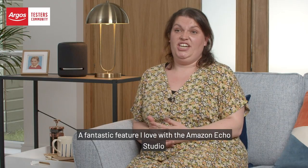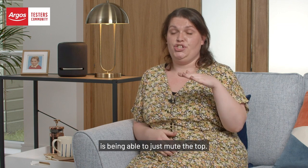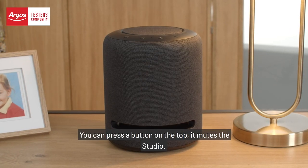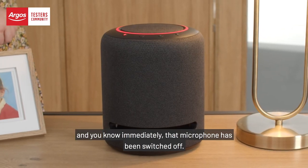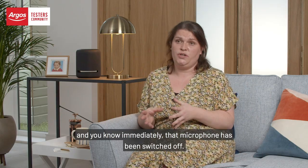A fantastic feature I love with the Amazon Echo Studio is being able to just mute the top. You can press a button on the top, it mutes the Studio, the red ring comes up and you know immediately that that microphone has been switched off.